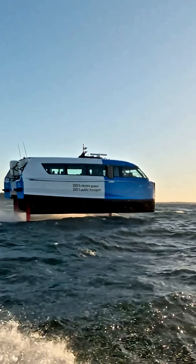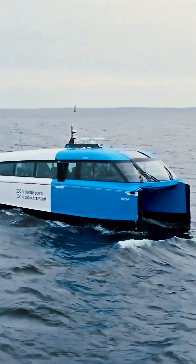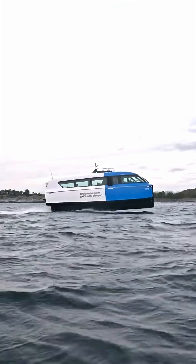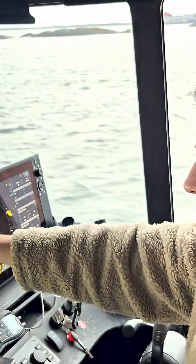What if your daily commute happened over water — quiet, fast, and zero emissions? That's the idea behind the Candela P-12, an electric water bus already being used in Stockholm.